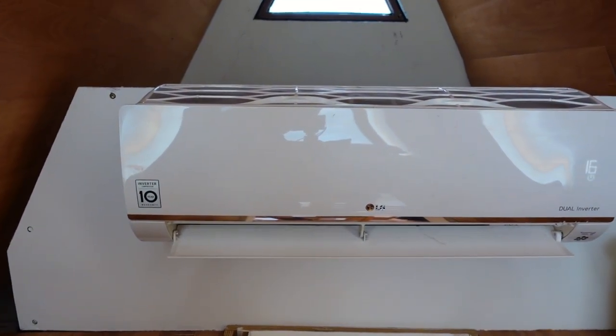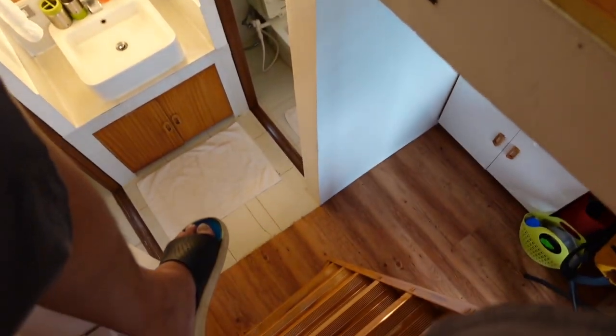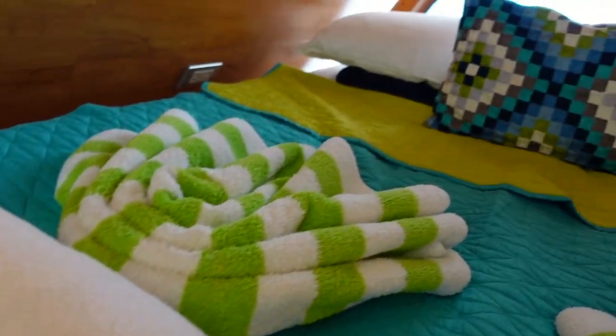Then nandito pala sa taas ng aircon. Actually nakaupo ako dito. Sana huwag ako mahulog. Tingnan natin guys — ang ganda na.